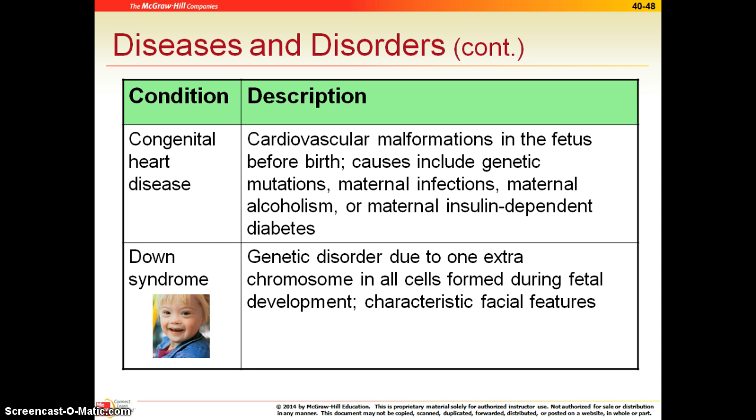Congenital heart disease — congenital really just means that this was formed before birth. Oftentimes these will be caught in utero with an ultrasound, and there are a number of heart problems that can be found this way.